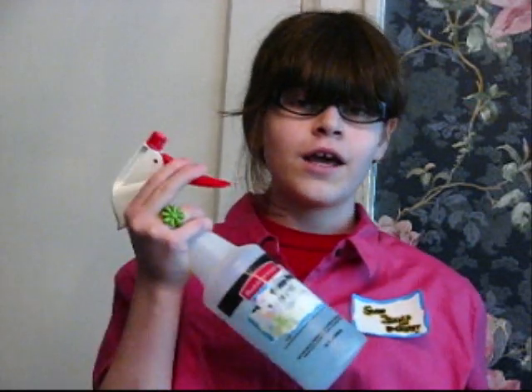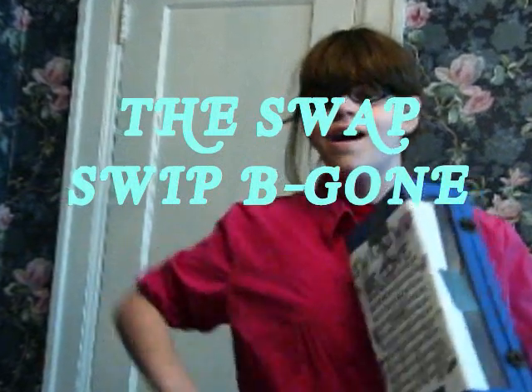Tired of bugs intruding your home? Are there so many you can't even get them with a flask of water or a spray? Don't waste money on those exterminator guys. Get the Swap Swip Be Gone!